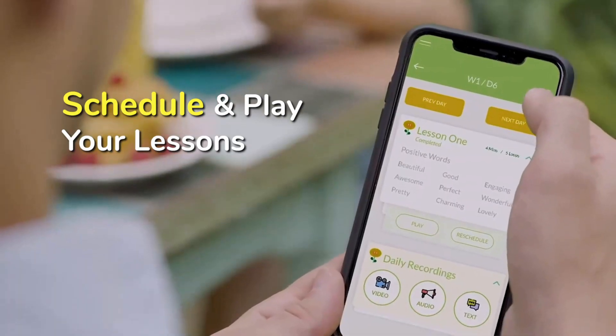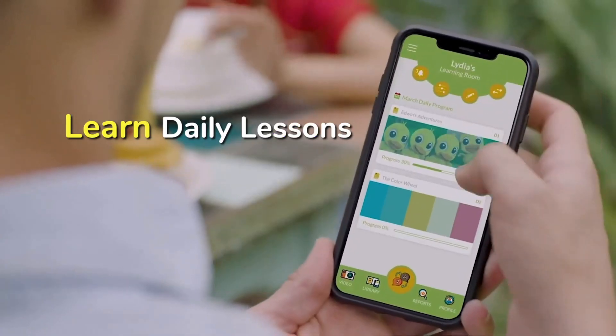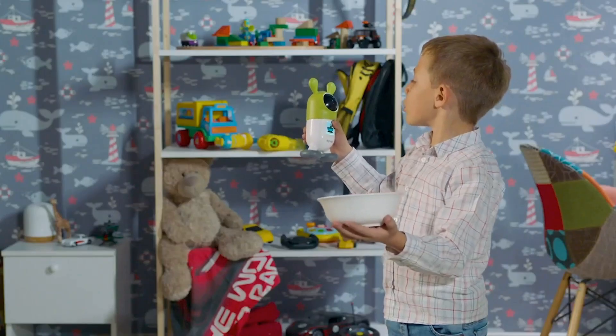With a few simple taps of Roryby's app, you can set lessons for your child and track their daily or weekly progress and activities. Your children will always be engaged and happy with Roryby.